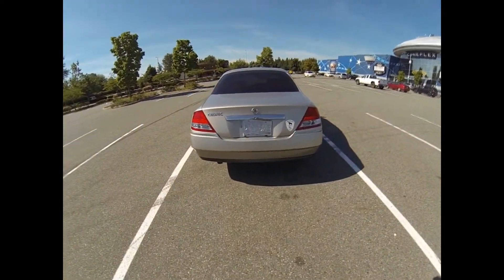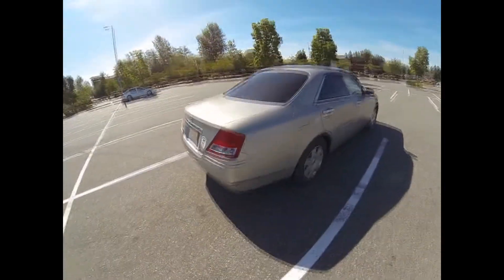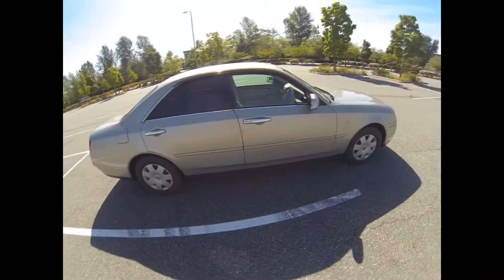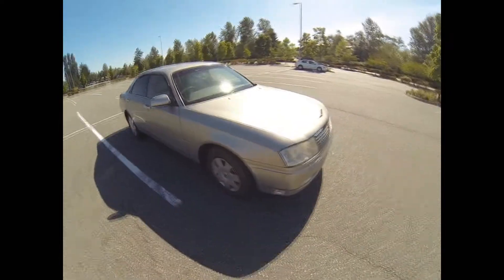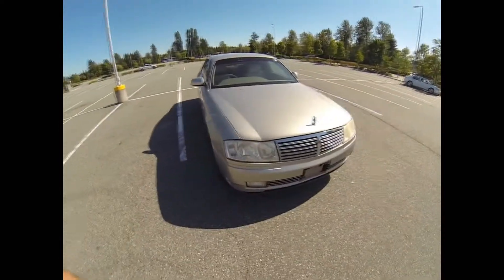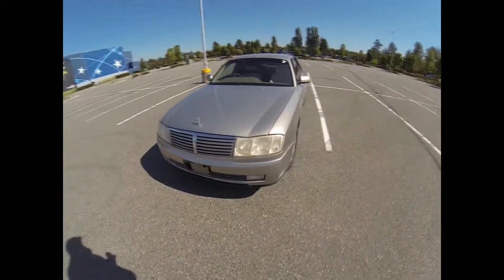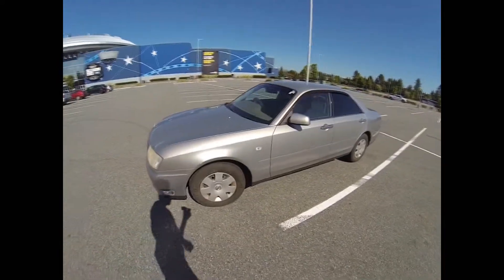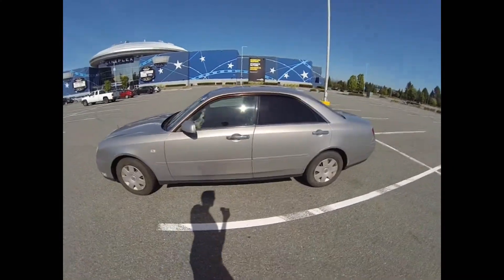Alright everyone, today we're looking at what I have said is the most boring car you can possibly imagine. It's a 2002 Nissan Cedric, also known as a Nissan Gloria. This particular one is in hideous beige, which is really the worst possible color for this car. This is a non-turbo VQ series motor.